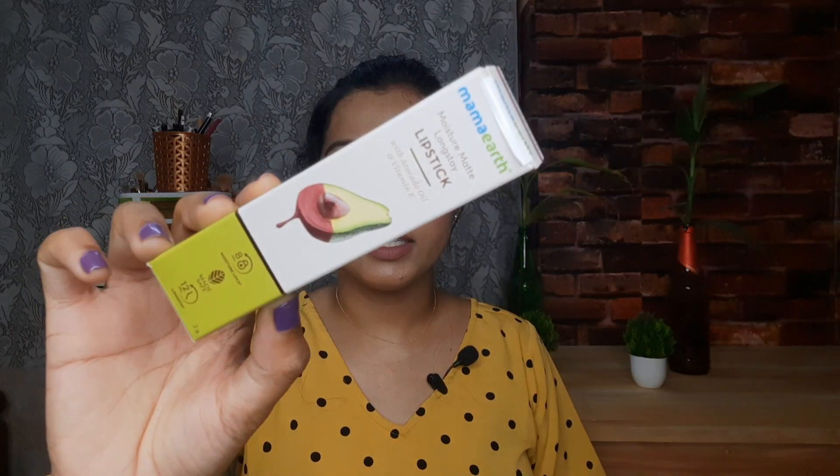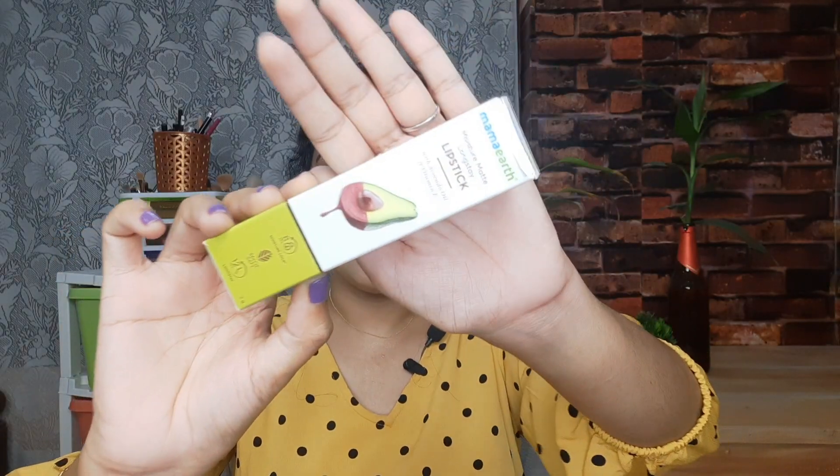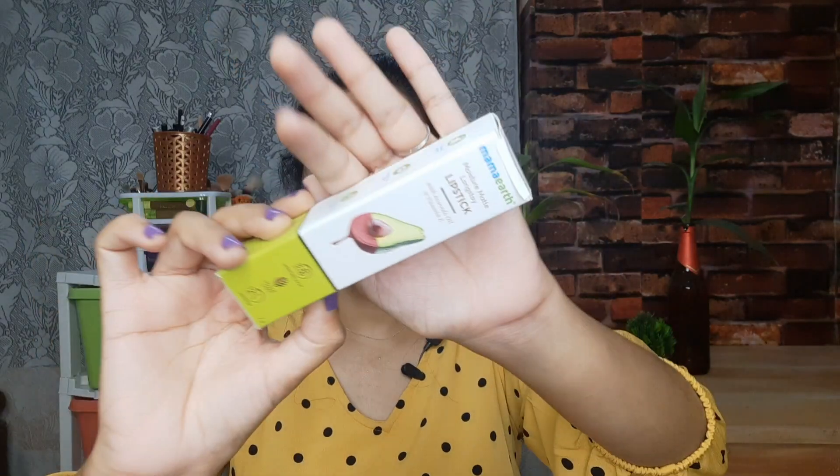2 deep shades, 2 nude shades — I will try them. In normal Mama Earth style, they have paper packaging. They have liquid lipsticks, mascara. They have decent packaging.